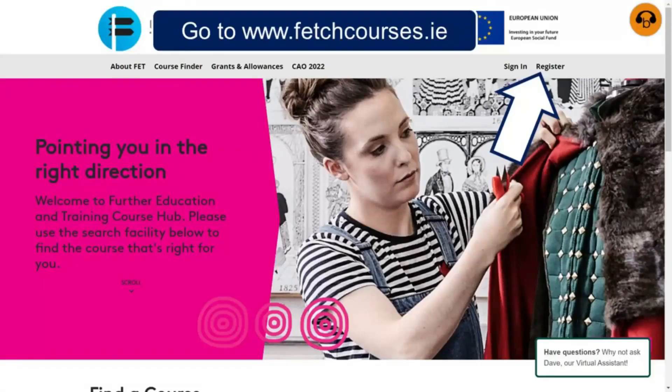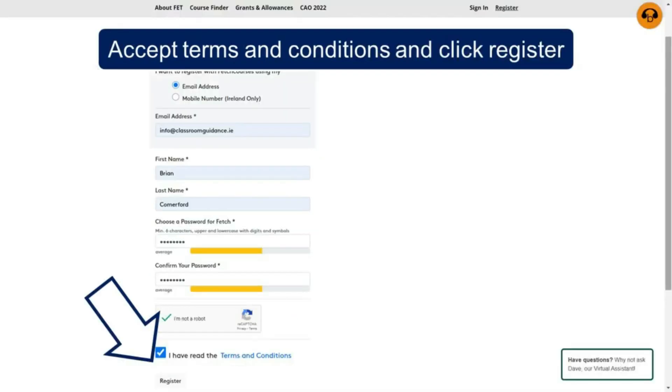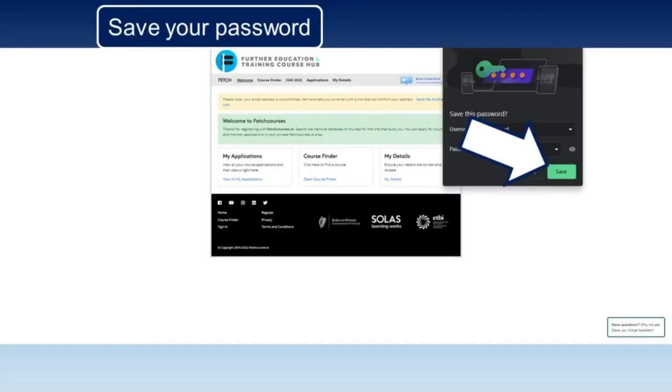Go to FetchCourses.ie, click on Register, fill in some details, accept terms and conditions and click Register, then save your password.